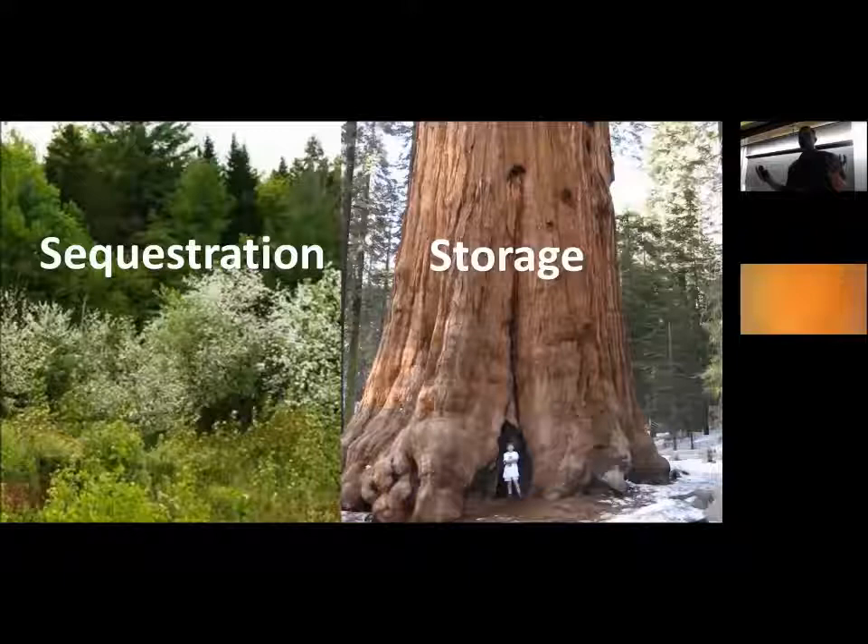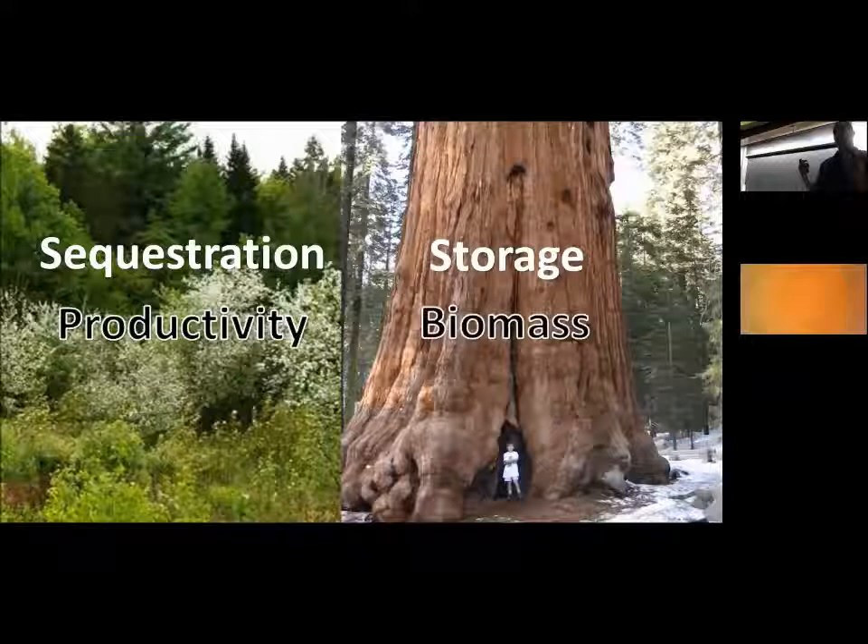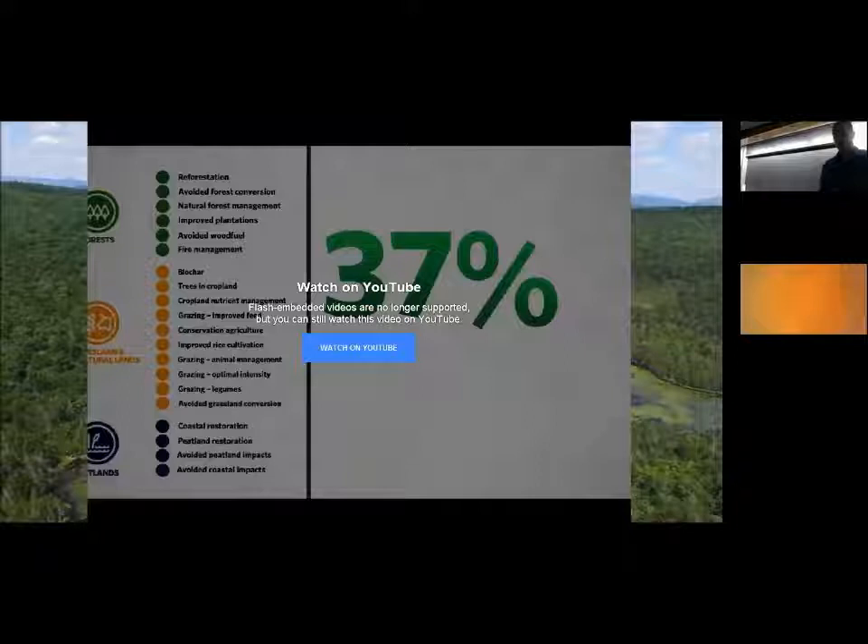How much carbon is stored and sequestered really comes down to two things. Sequestration equals the productivity of our plants — how quickly they are photosynthesizing and pulling carbon down from the atmosphere. Storage is directly related to biomass: how much plant material is on the landscape, whether in grasslands, wetlands, or forests. The most important is woody material, because it persists on the landscape for centuries.